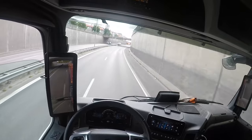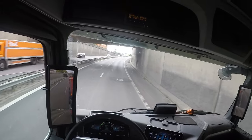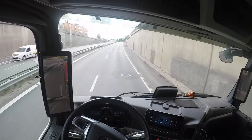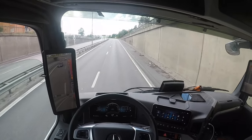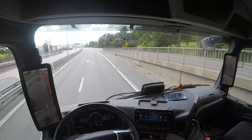The car thinks this is a hard corner, so it's going down in speed here. I just help it a little bit by pushing the throttle to get through. Telling it that it's okay to accelerate.